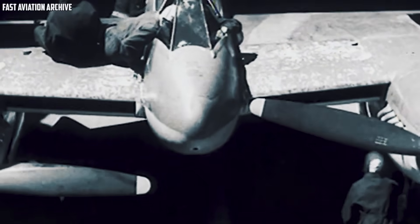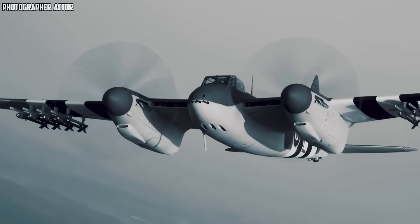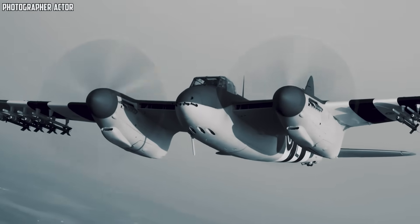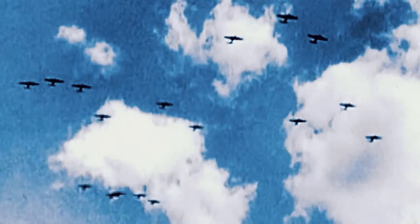An aircraft with the range to cross oceans, the maneuverability to challenge a Zero, and the power to escort heavy bombers deep into enemy territory — that requirement set the stage for a new kind of British fighter. The machine that would eventually become the de Havilland Hornet. But to understand why Britain turned to a very specific design philosophy, you have to look at one of the most unforgiving fronts of the entire war: Burma.